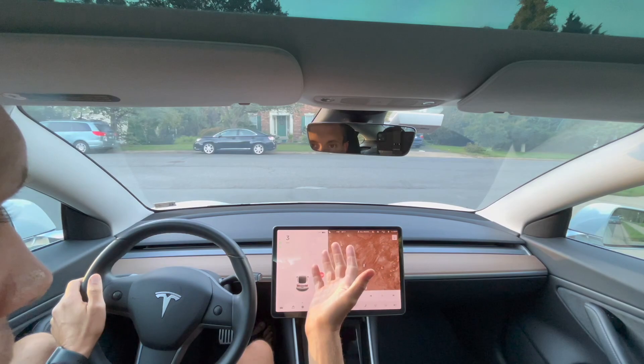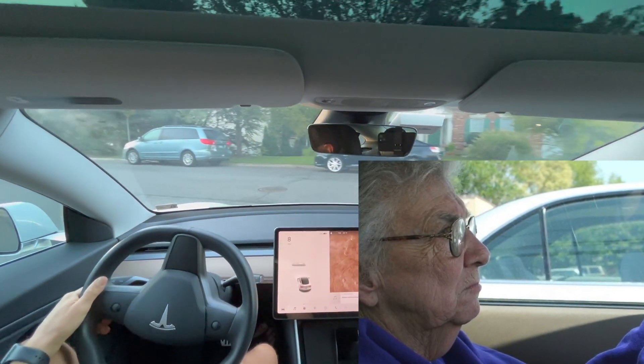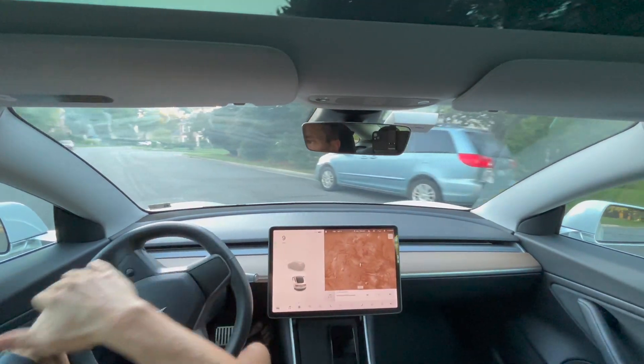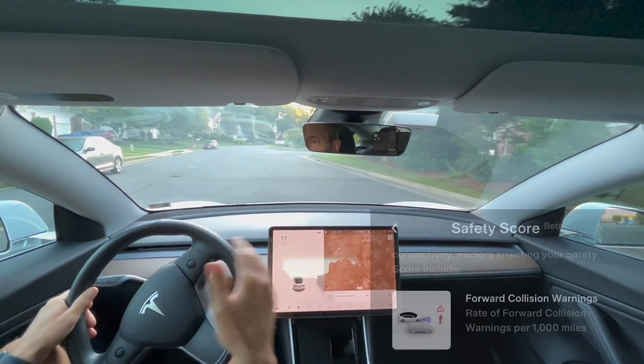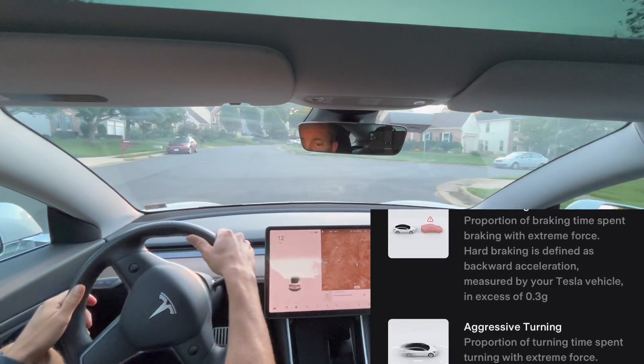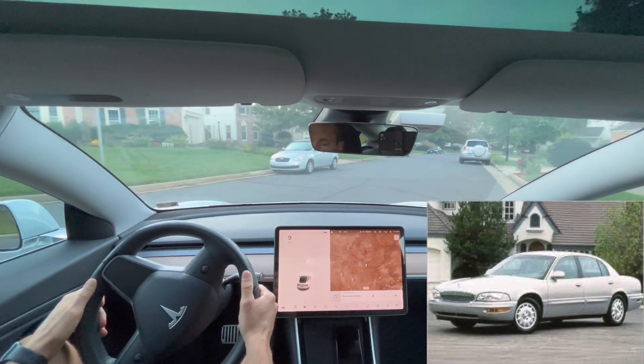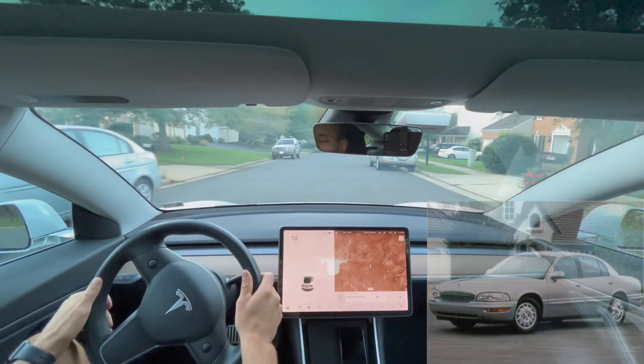What you need to do is make sure that you drive kind of like a grandma would — really slow. Don't make any sharp left or right turns quickly, otherwise you're going to get a negative driving score. You can see here I'm taking this just like a grandma would in a Buick, about nine miles per hour.